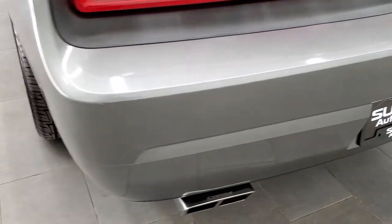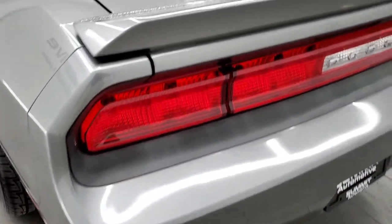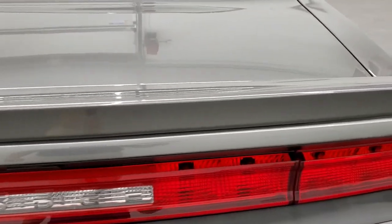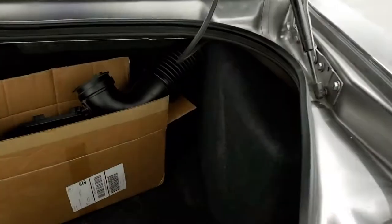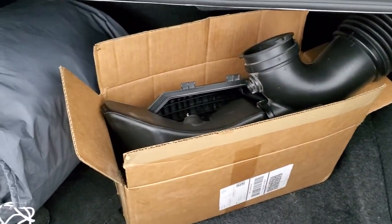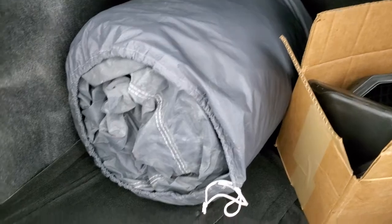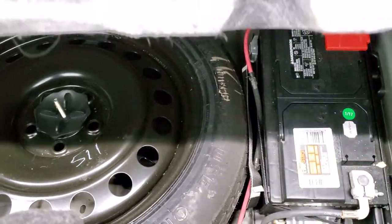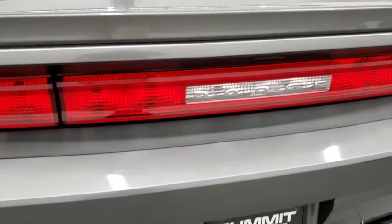It does have Corsa exhaust. Rear bumper is in nice shape — didn't see any major dents, dings or cracks on that. And the deck lid and spoiler are in very nice condition. Back here it looks like we have the original air intake, a car cover and some factory floor mats that go with this car. And it does have your spare tire and your battery back here as well. Trunk shuts nice and solidly.